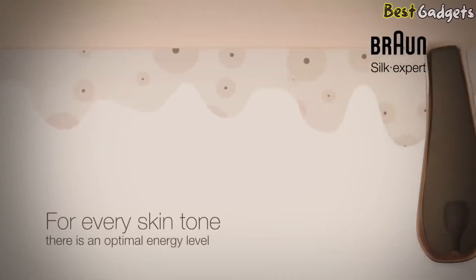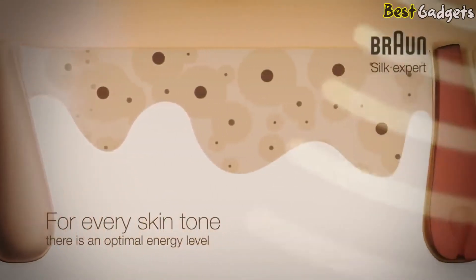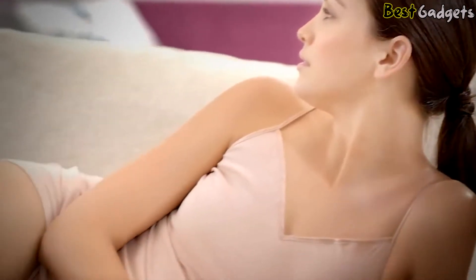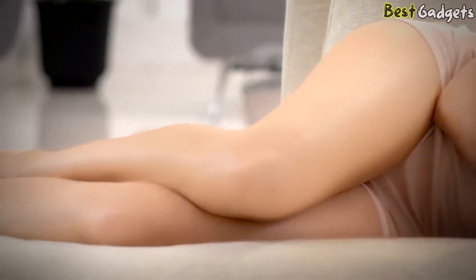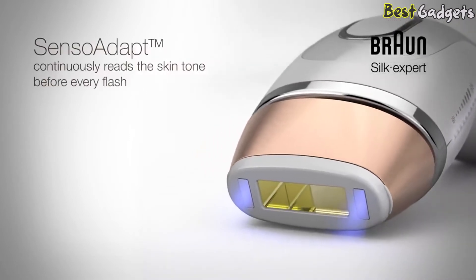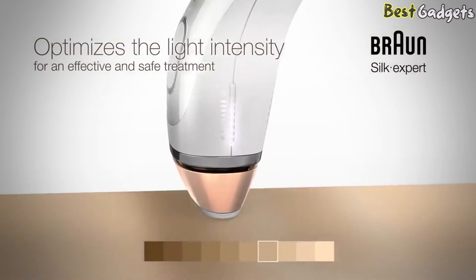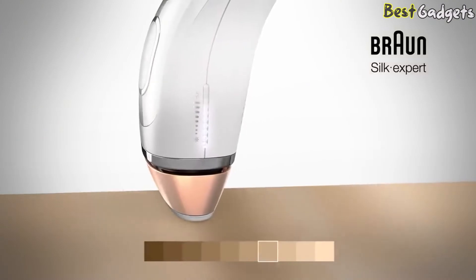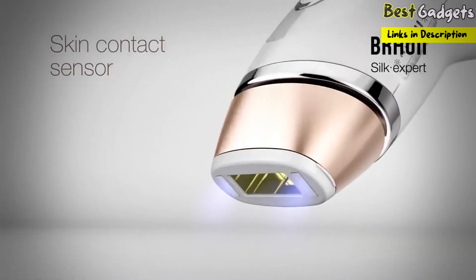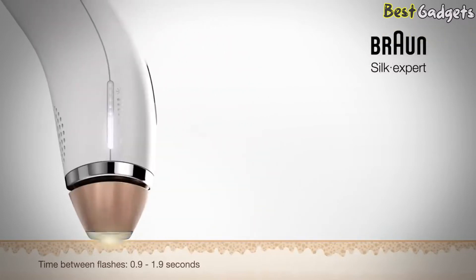Melanin also defines skin tone. Light skin contains less melanin compared to darker skin, so the light intensity has to be adapted to avoid heating up darker skin. Monitoring the skin tone throughout the treatment is essential, because the skin tone can differ even across a single body part. Braun Silk Expert features an intelligent SensoAdapt skin tone sensor that continuously reads the skin tone before every flash and automatically optimizes the light intensity for an effective and safe treatment.